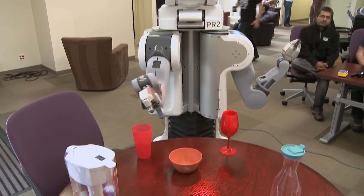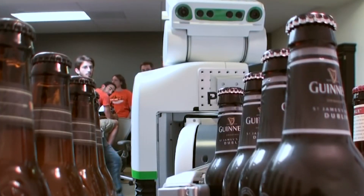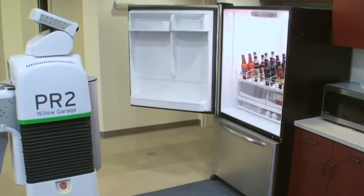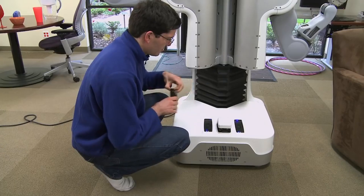Willow Garage held a graduation party in 2010 where the first 11 PR2 were introduced, and some robots danced with humans while gripping their hands. The robot is being programmed to do some increasingly technical applications, like opening doors and folding towels. It is available for sale at a cost of $280,000.